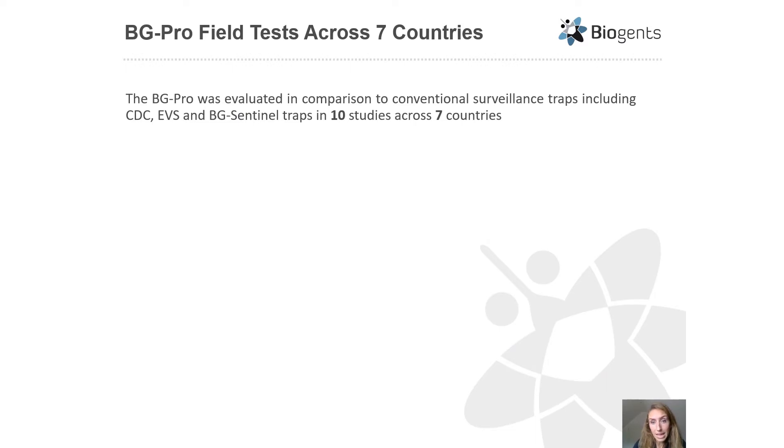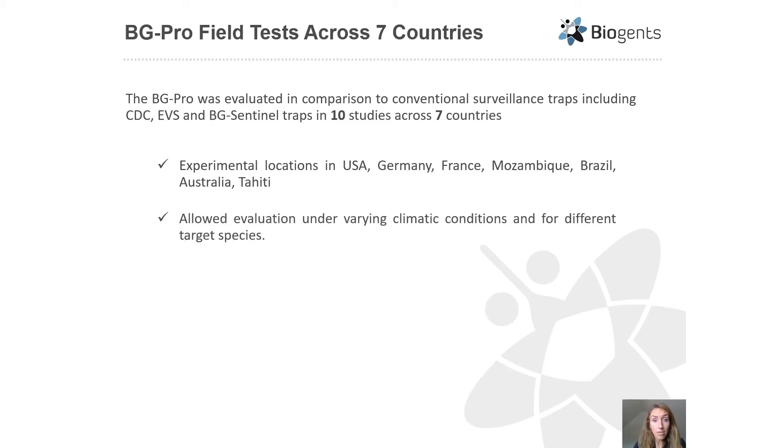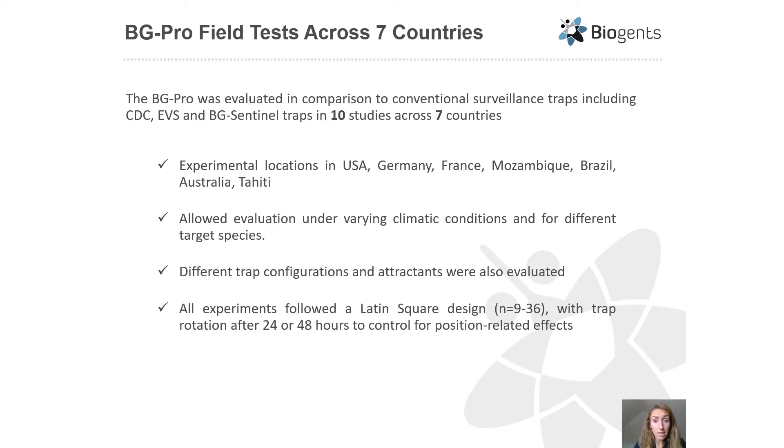The new BG Pro was thoroughly tested in the field and compared to conventional surveillance traps in 10 studies across seven countries covering five continents. Locations included the US, Germany, France, Mozambique, Brazil, Australia, and Tahiti, allowing for evaluations under varying climatic conditions and for different target species. Various trap configurations and attractants were also evaluated, and all experiments followed a Latin square design with trap rotations after either 24 or 48 hours to control for position-related effects.